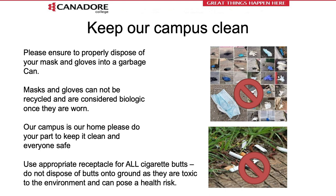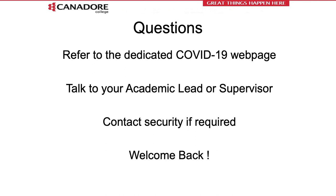Always maintain a clean campus. Never dispose of your disposable mask onto the ground — use the garbage bins provided. If you are a smoker, use the designated COVID-19 smoking areas and dispose of your cigarette butt into the appropriate container. Do not leave cigarette butts or litter on the ground. Thank you for listening to this presentation and thank you in advance for implementing the measures outlined. If you have any questions, refer to the dedicated COVID-19 webpage, talk to your academic lead or supervisor, and contact security if required. And most importantly — welcome back.